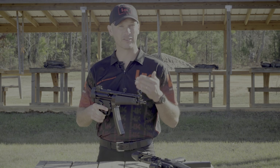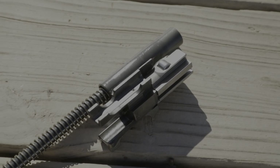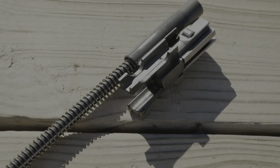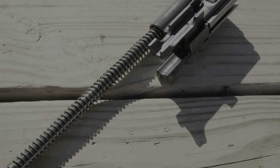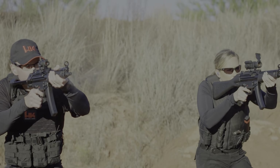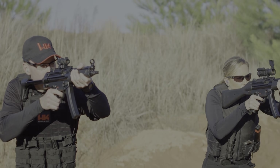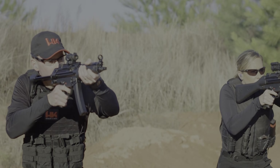The backbone of the SP5 is its roller-delayed blowback action, legendary for its accuracy, reliability, and smooth operation. The SP5 comes standard with HK's upgraded F-bolt carrier group, developed during a bid to win a European law enforcement contract where HK had to submit 10 sample MP5s to fire 400,000 rounds of ammunition with zero stoppages and only minimal malfunctions allowed. This same bolt group is found in the SP5.